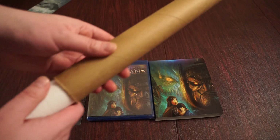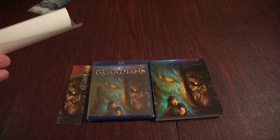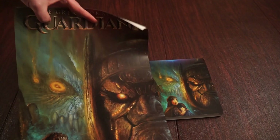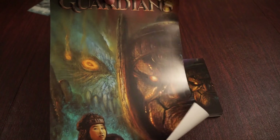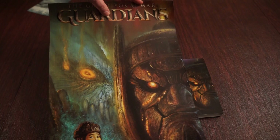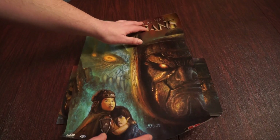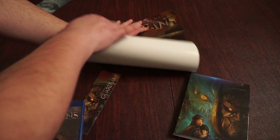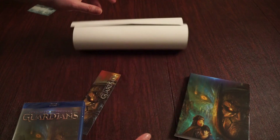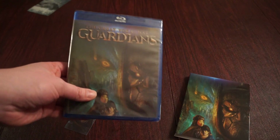I elected for the rolled poster, so I'm trying to get it out carefully without creasing it. What's awesome is this art is done by the famous Bob Eggleton — you know him for tons of Godzilla art, Famous Monsters of Filmland art, and the early 90s Godzilla Random House covers. Pretty sweet poster. I'm going to put it over here on the side while we dig into the Blu-ray.